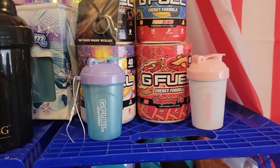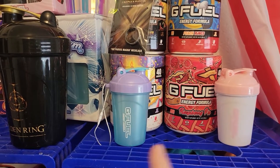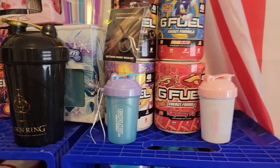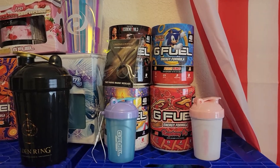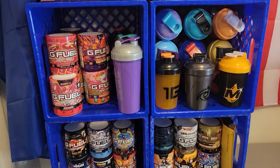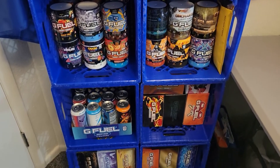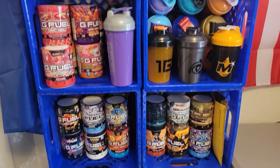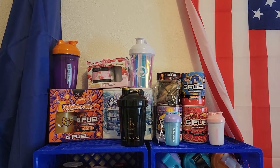These little guys right here — this one's the ornament, and this one came with the Strawberry Shortcake. Then we have some extra tubs. The collection just keeps on growing. I absolutely love my collection and more will be added.